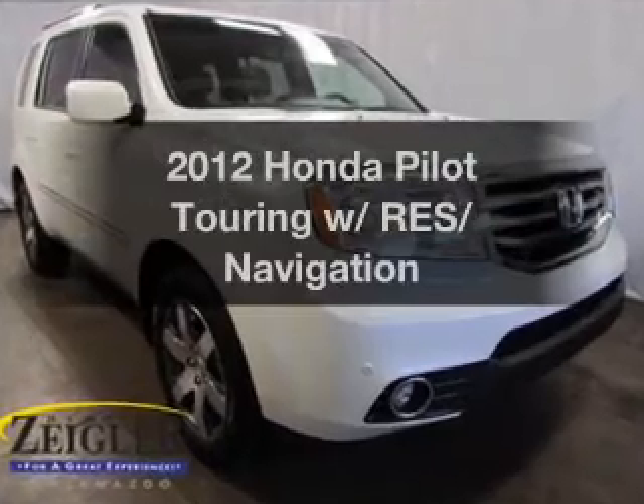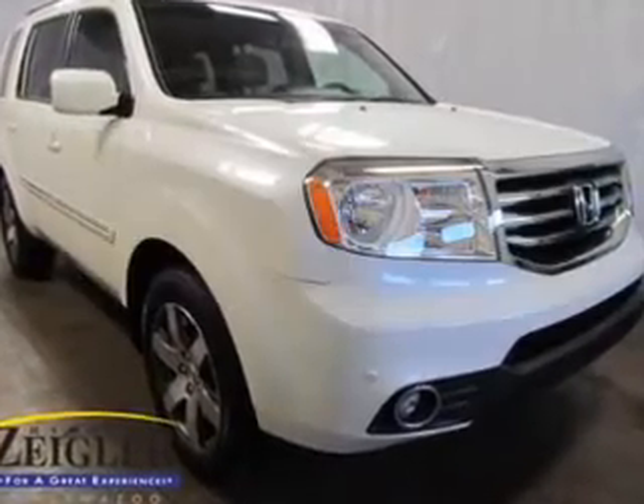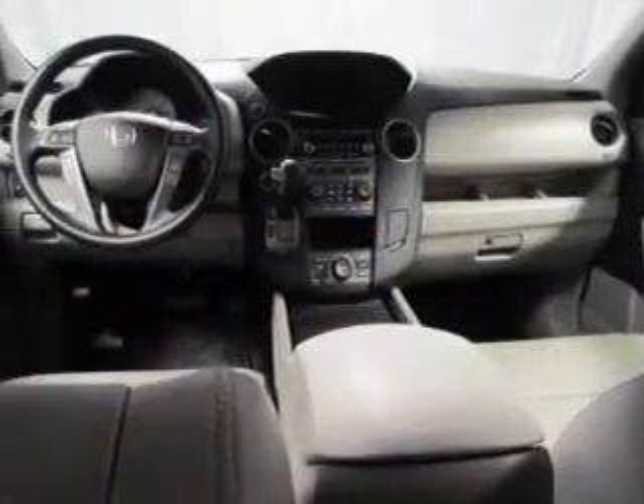Get noticed in this 2012 Honda Pilot. If you're looking for a first-rate auto, this one could be yours today.